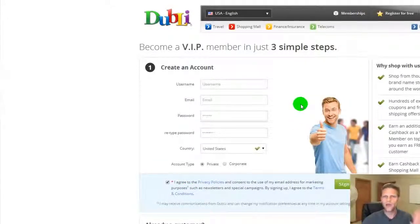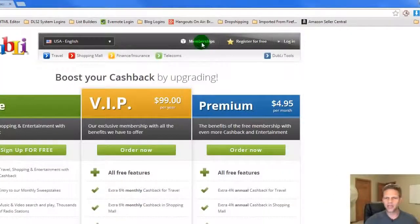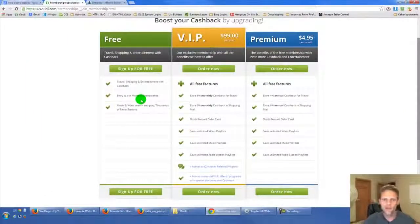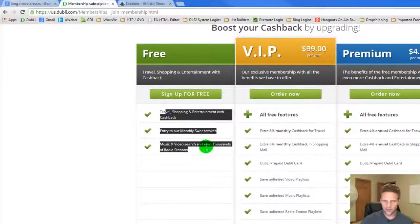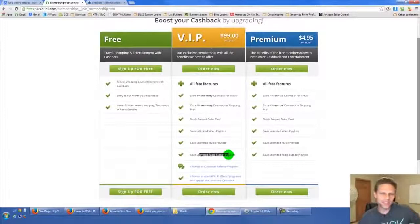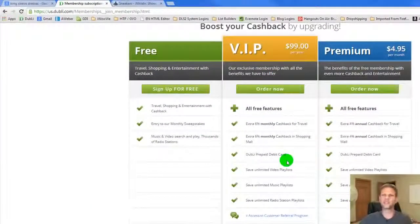If you're looking to get higher discounts, you can look under memberships. The free member gets all the cash back I just showed you, plus additional perks like music and video — they have their own portal with no commercials, with over 20 million songs, which rivals Pandora. But let's focus on the cash back. The premium tier is $4.95 per month and gives you an additional 4% annual cash back on everything in the shopping mall.